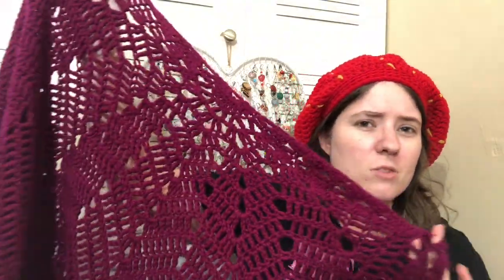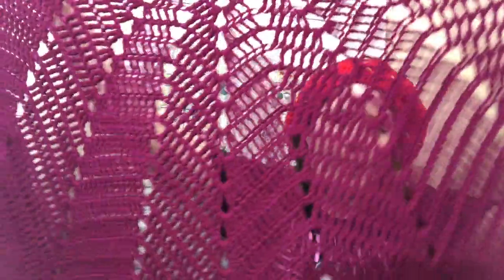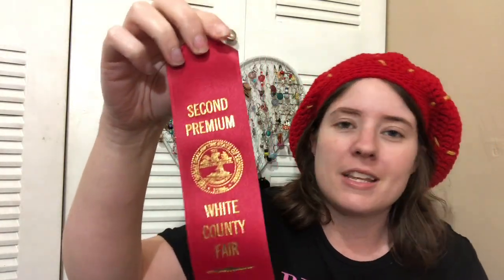The last one I won for was my shawl, made either early this year or late last year. It's Red Heart With Love yarn in a color called Boysenberry - a really pretty purple. I can't remember the name of the shawl pattern but it'll be linked below. It's a round shawl that points at the ends kind of like a star blanket. I entered it into 'other crochet item' because they don't have a shawl category, and I won second place.